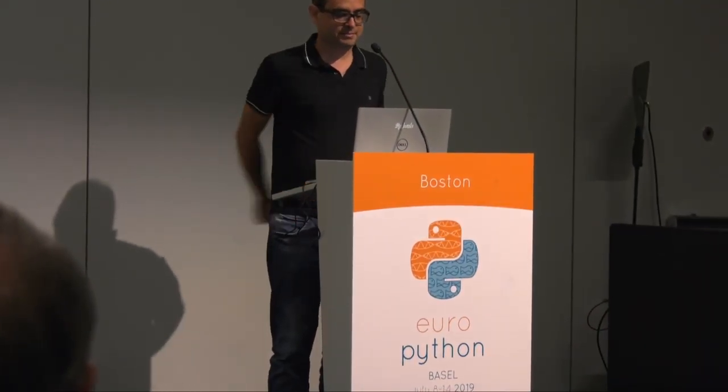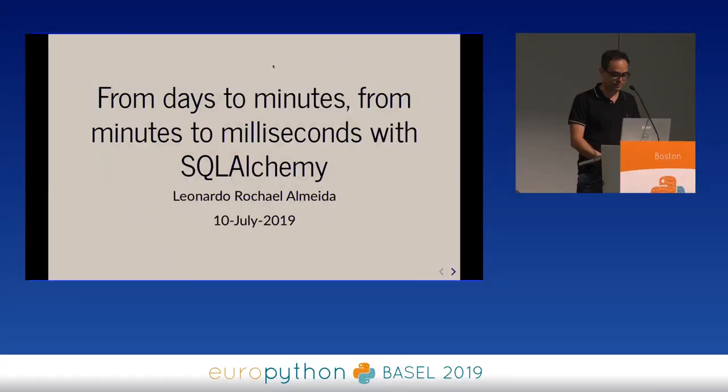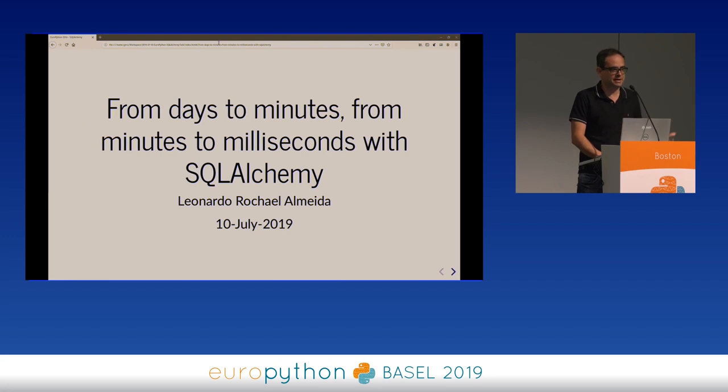I'm Leo, I'm a tech lead at Jiru, which is a FinTech in Brazil. It's a company that provides credit for people who need a quick loan. I'm not a particular expert in SQL, SQLAlchemy, or Amazon in general, but I've learned a few lessons optimizing some code at my company last year that I would like to pass along.